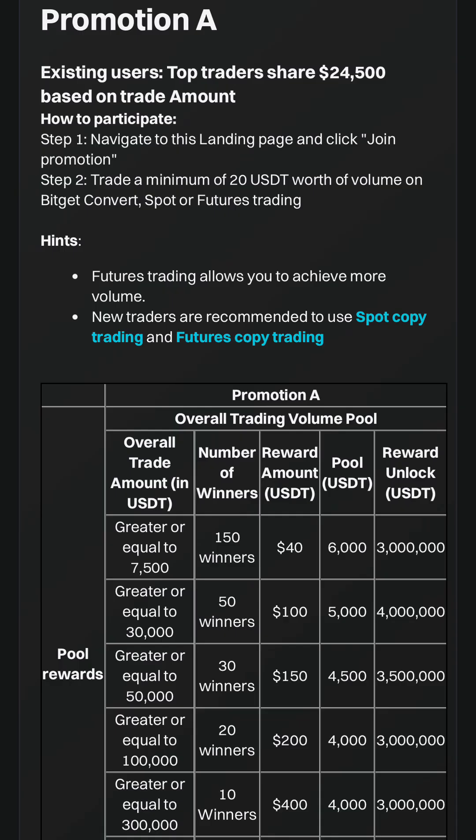In the competition details, there are two promotions: Promotion A and Promotion B. Promotion A is for existing users — you get to participate as a top trader and share in $24,500. To participate, click the Join button and trade a minimum of $20 worth of volume through convert, spot, or futures trading. Looking at the table, when you trade an amount equal to or greater than $7,500, you get added among the 150 people participating in that tier and will be rewarded accordingly — $40.